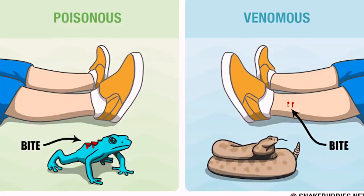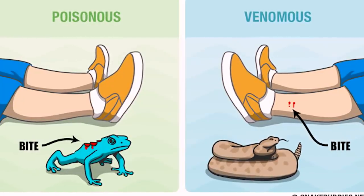Venom versus poison — let's just get it out of the way in 30 seconds so we can move on. Basically, you have to bite something poisonous for it to be dangerous to you, or touch it, whereas something venomous has to bite you. So we're not talking about venomous snakes — we're talking about poisonous reptiles, and some of them actually make really great pets.